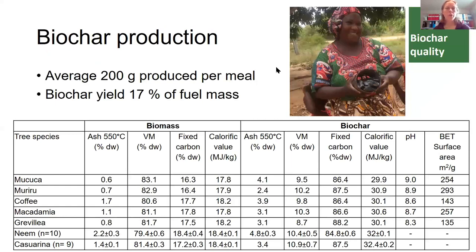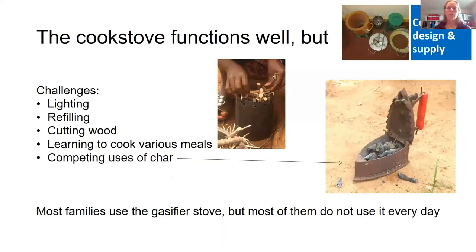Biochar is being produced at about 200 grams per meal cooked, and we get a yield of about 17 percent of the fuel mass. The wood in general has low ash content and a lot of volatiles, whereas in the biochar there is a high concentration of fixed carbon. There is also a large surface area, which is promising for the use of this biochar. We have not just measured what is going on — we measured in detail in half of the households fuel use and emissions.